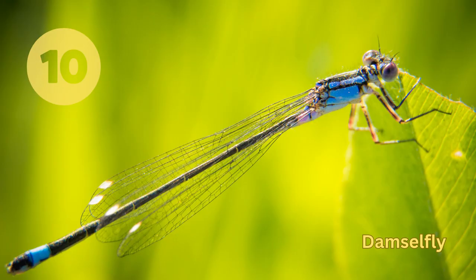Damselfly. This is a small species of insect found in a range of habitats, from ponds and streams to forests and meadows. They feed on small insects and are known for their delicate wings and iridescent coloring.